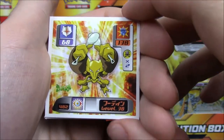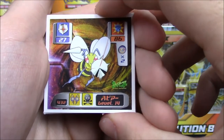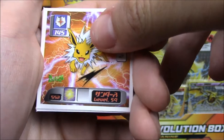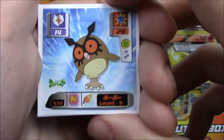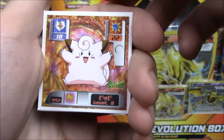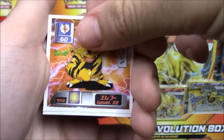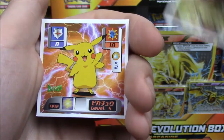We have an Alakazam, level 38 apparently — someone traded that early. We have a Beedrill, a Jolteon at level 59, a Hoothoot at level 5. We have a Clefairy, an Electabuzz, a Graveler, and a Pikachu — yes!